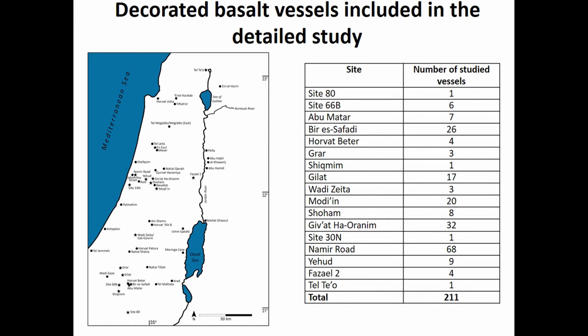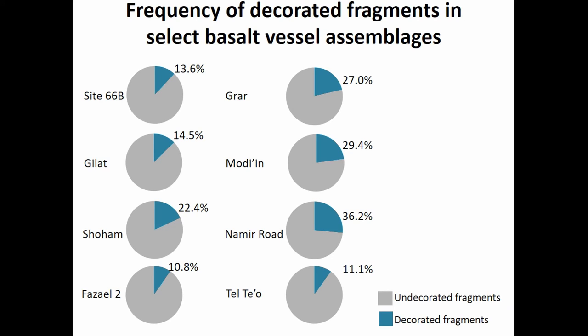Over the course of my research I personally studied decorated basalt vessels from 17 Chalcolithic sites and then conducted an extensive literature review, finding hundreds more spread throughout the southern Levant. We see concentrations in the south, in the northern Negev region, and in the central coastal plain and valleys. Further north, decoration is less common, and it doesn't seem to be an excavation bias — in Israel we excavate where we build, and we build everywhere. Decoration is usually applied on about 11 to 36 percent of the fragments at a given site.